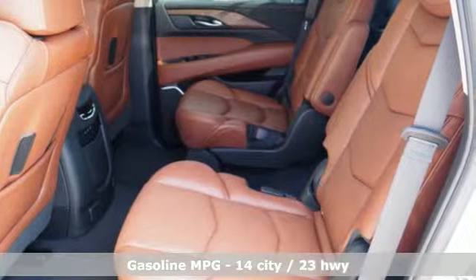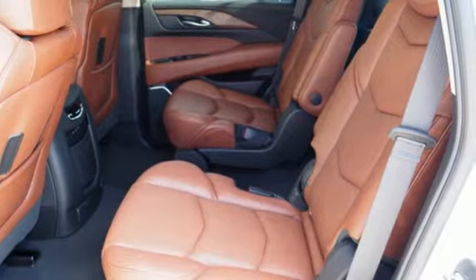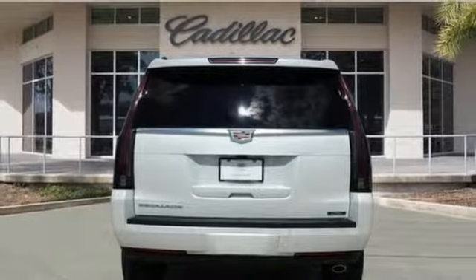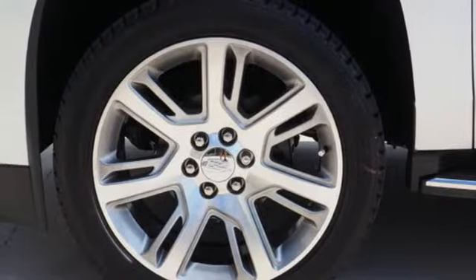Integrated navigation system with voice activation, power tilt-down heated mirrors, heated and ventilated leather bucket seats, automated parking sensors, doors and push-button start proximity key.